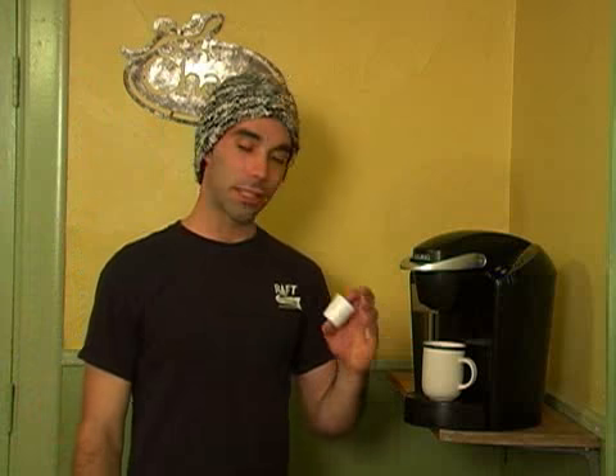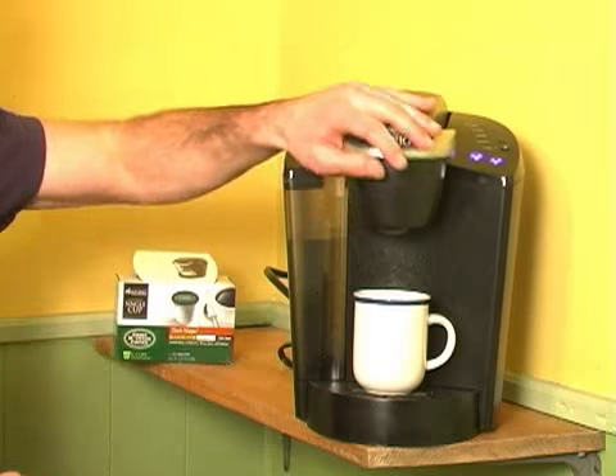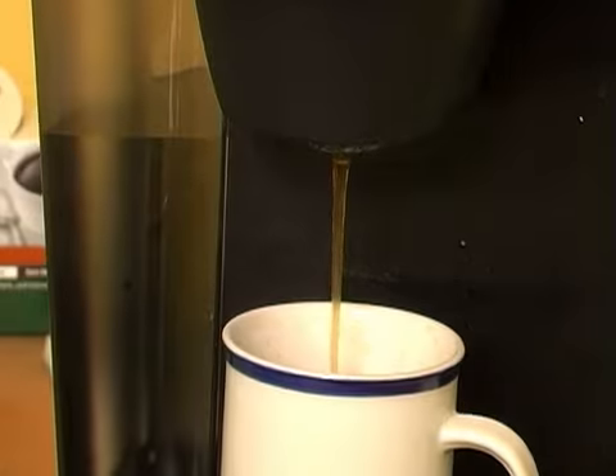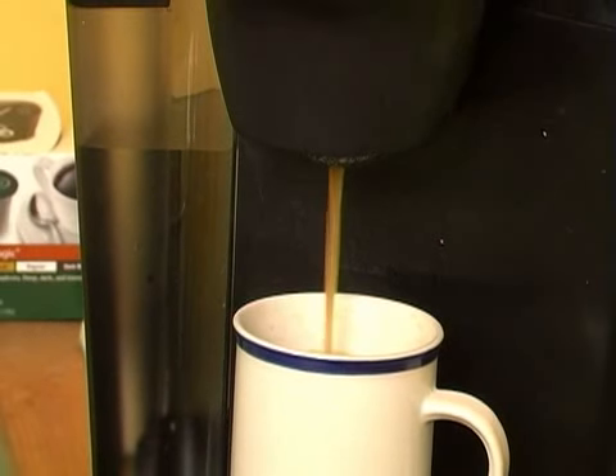All you have to do is take one of these cute little K-Cups, which come in dozens of flavors and only 69 cents apiece, open the brewer, stick it inside, close it, and push the button. 30 seconds later, you have your own cup of Gourmet Green Mountain Coffee.